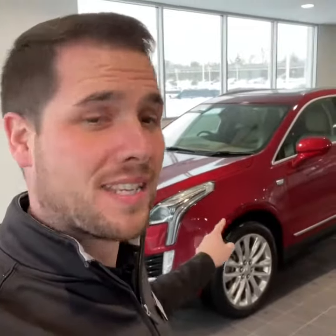2019 Cadillac XT5. What makes this different and unique? It's a Platinum. Only 38,000 miles. This is called Red Horizon. That beautiful 20-inch polished wheel. Fantastic contrast with the chrome wheels in this color. Let's do a quick walk around inside and out.